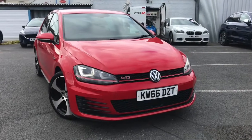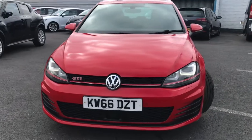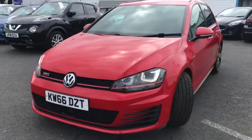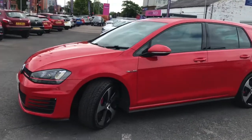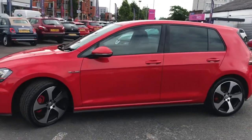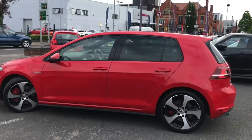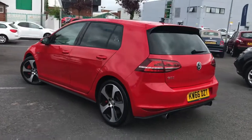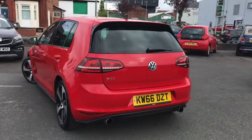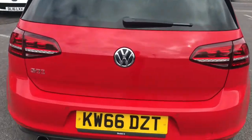Hello and welcome to Motor Match Stockport. My name is Daniel and I'm pleased to present you with this gorgeous Volkswagen Golf GTI Blue Motion Tech performance pack. It's currently done 39,582 miles and it's in the colour Tornado Red. With the performance pack you get bigger brakes, an additional 10 horsepower, and a limited slip differential. It's the perfect sporty hot hatch.